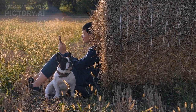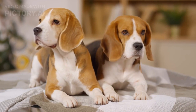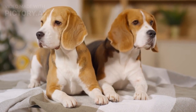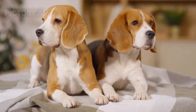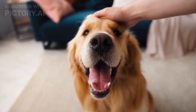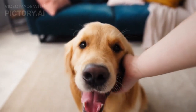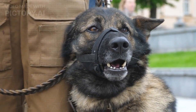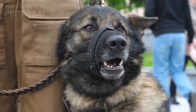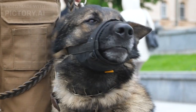Understanding Calming Signals. Calming signals are a set of nonverbal cues that dogs use to alleviate tension and prevent or de-escalate potential conflicts. They serve as a way for dogs to communicate their desire for peaceful interactions and diffuse potentially stressful situations. Calming signals are not limited to specific breeds or individual dogs, but are a universal language understood by canines across different social groups.